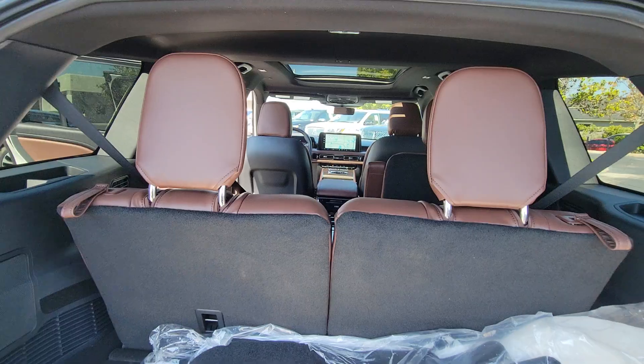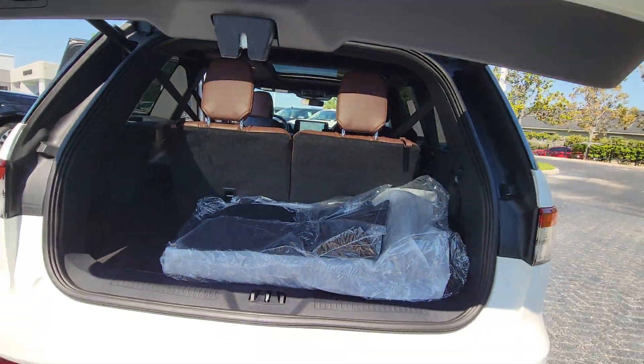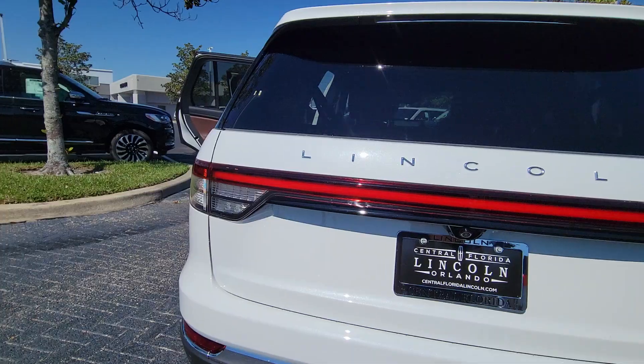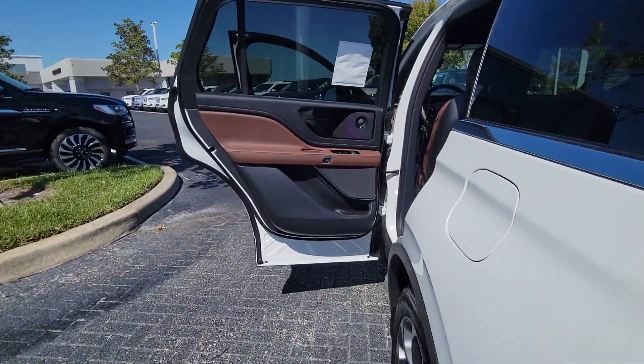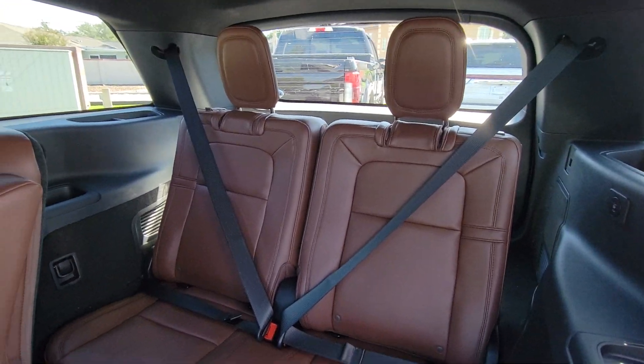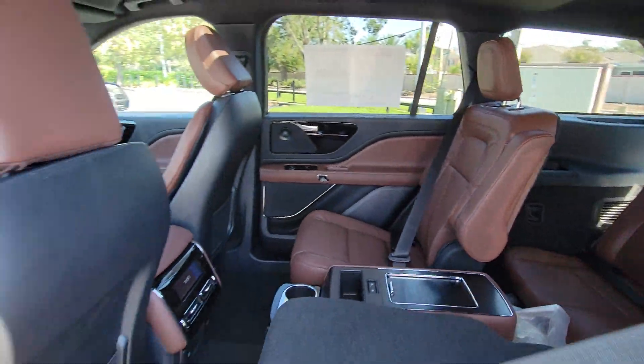These are just some of the great options this vehicle comes with: heated steering wheel, head-up display, intelligent auto on-off high beams, pre-collision system, lane departure warning, panoramic roof, keyless entry, navigation system, sun/moon roof, and a premium sound system.